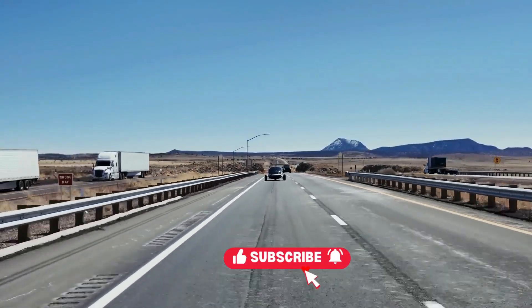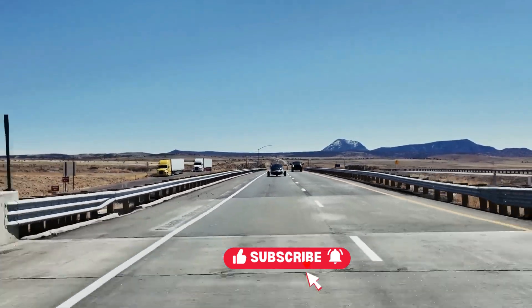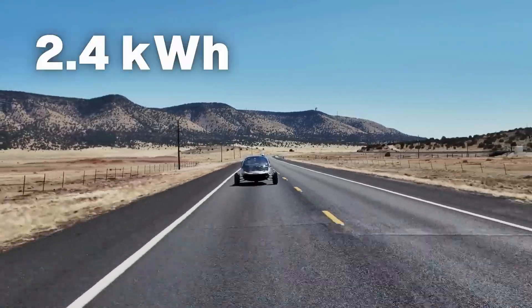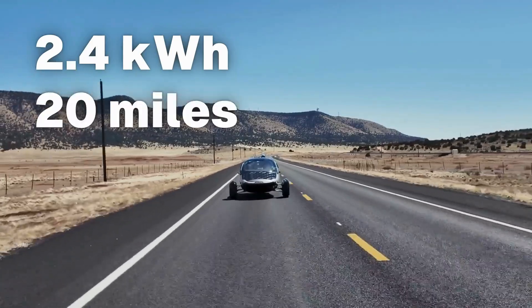Exactly the kind of driving Aptera was built for — and we didn't even start with a full battery pack. Even though we didn't orient Hermes for ideal solar charging, the panel still added 2.4 kilowatt-hours of energy during the trip — enough to cover 20 miles using nothing but the power of the sun. That was on a partly cloudy day, not peak summer, and most of that energy was harvested while the vehicle was in motion through varying sunlight and shaded conditions. Who else can say they charge while driving?